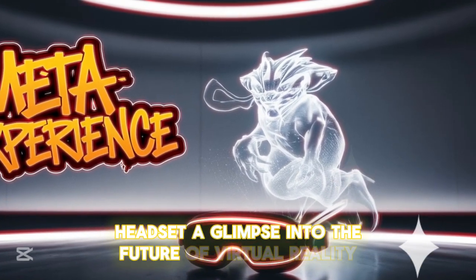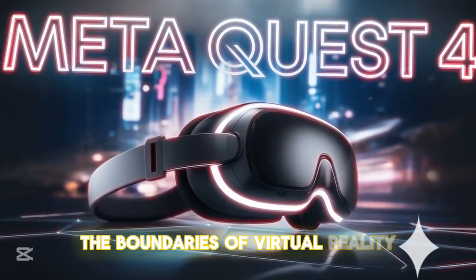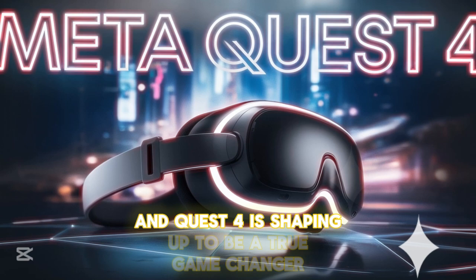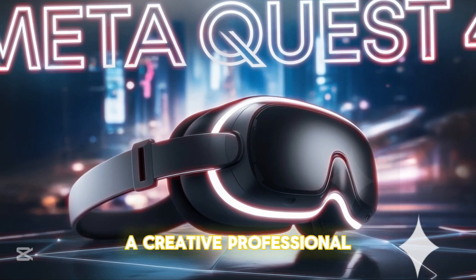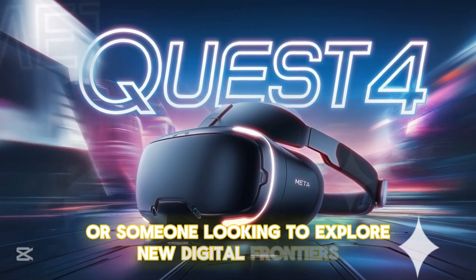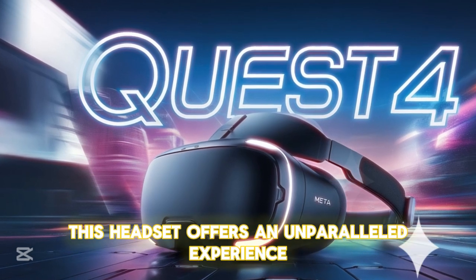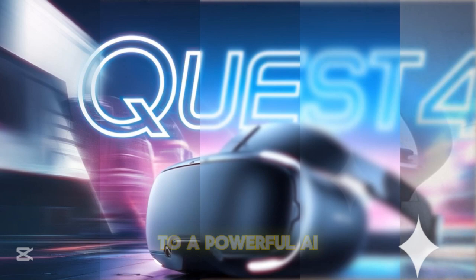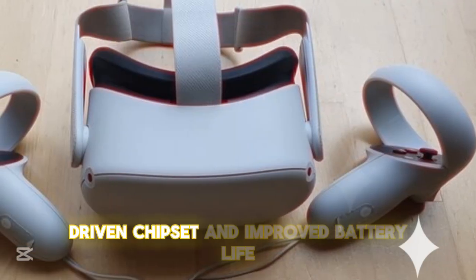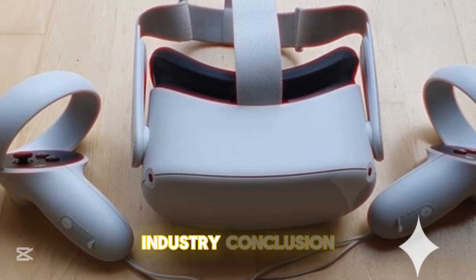A glimpse into the future of virtual reality: Meta has continued to push the boundaries of VR, and the Quest IV is shaping up to be a true game-changer. Whether you're an avid gamer, a creative professional, or someone looking to explore new digital frontiers, this headset offers an unparalleled experience. From high-resolution OLED displays and next-level tracking to a powerful AI-driven chipset and improved battery life, the Meta Quest IV sets a new benchmark for the VR industry.